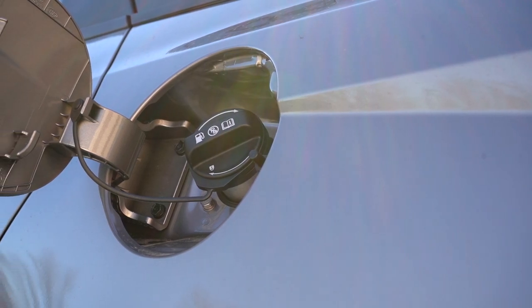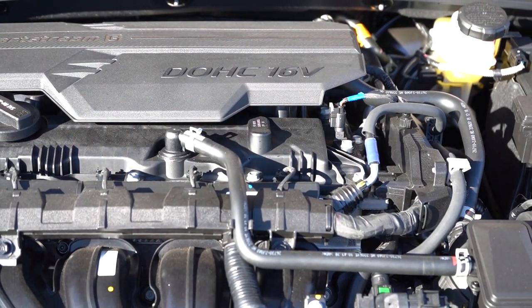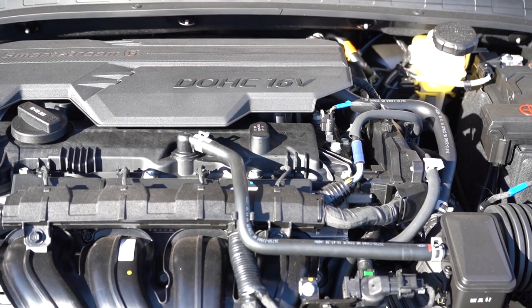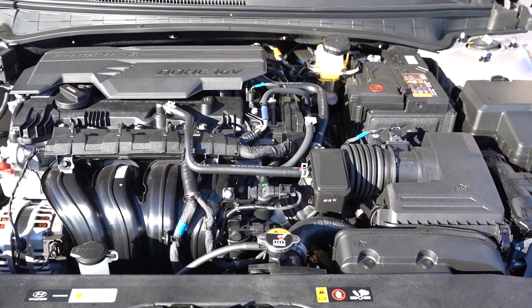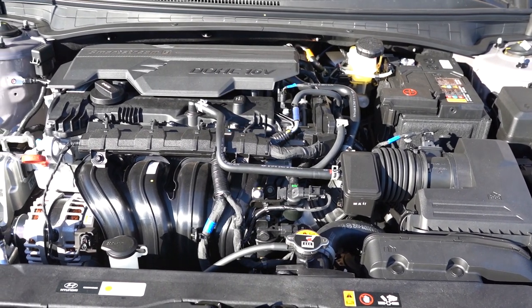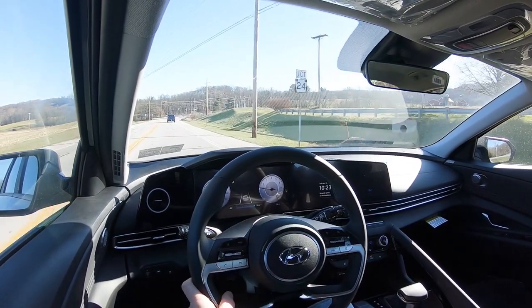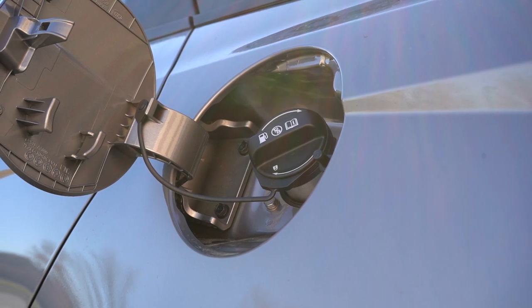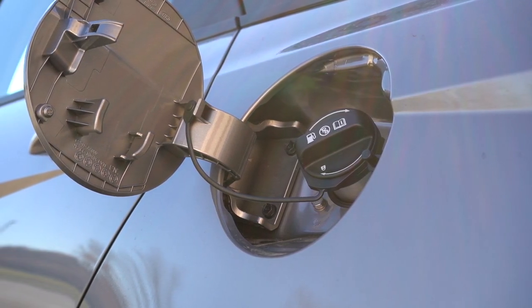The other engine configuration belongs to the N-Line trim level: a 1.6-liter turbocharged four-cylinder making 201 horsepower at 6,000 RPM and 195 lb-ft of torque at 1,500 RPM. Power is sent to the front wheels through a seven-speed dual-clutch transmission. Zero-to-60 is approximately 7.5 seconds with 28 city/36 highway MPG, also on regular unleaded fuel.